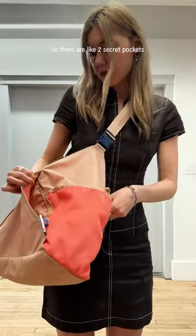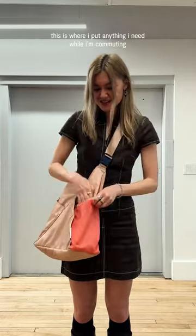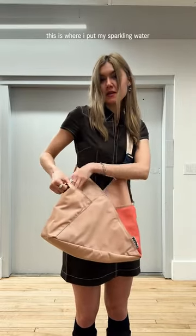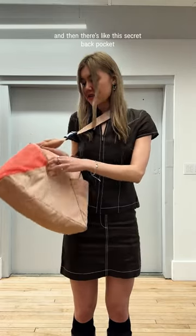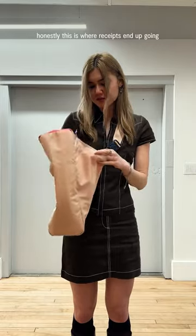So there are like two secret pockets. There are actually three. This one is where I put my wallet. This is where I put anything I need while I'm commuting. This is where I put my sparkling water. And then there's this secret back pocket — honestly, this is where receipts end up going.